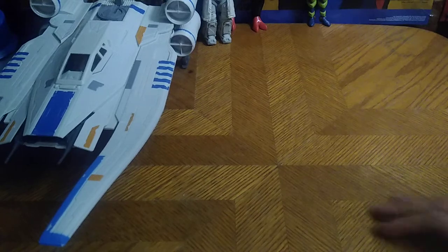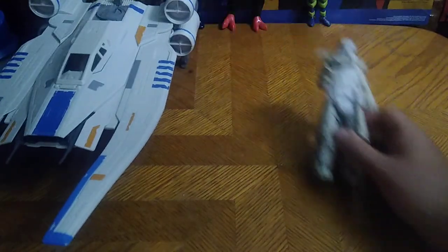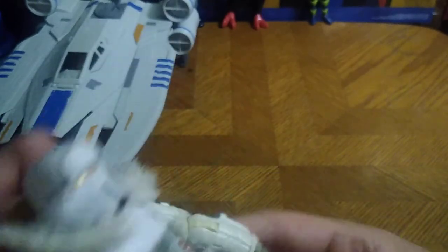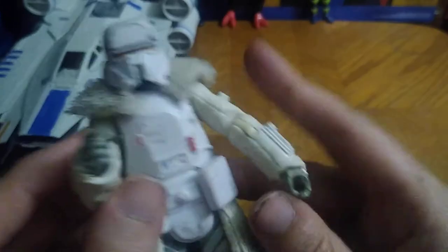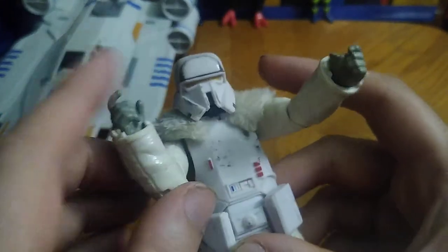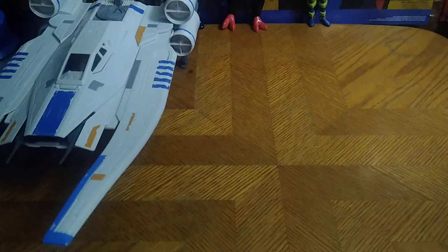We got an Imperial Stormtrooper from the Black Series — I got this for five bucks. It's missing the gun, but otherwise he's completely there. I'll have to find him a gun so he can go blast some rebels. This is the Stormtrooper from Solo.